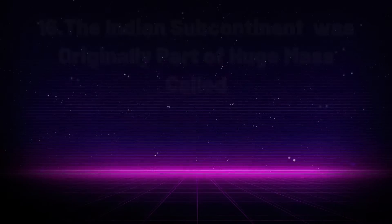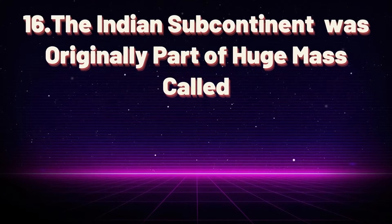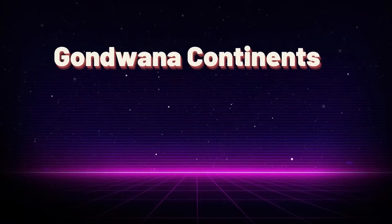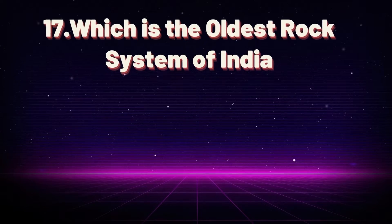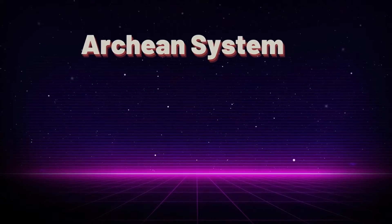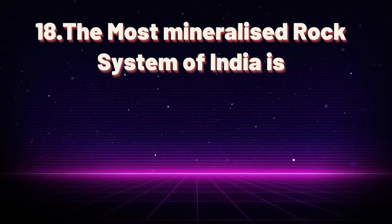Which bay is geographically closest to Great Nicobar? Sumatra. The Indian subcontinent was originally part of a huge mass called Gondwana continents. Which is the oldest rock system of India? The Archean system.